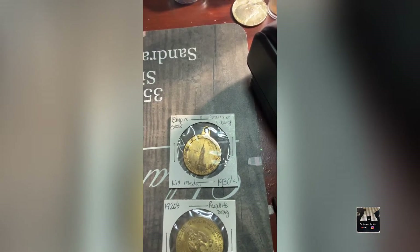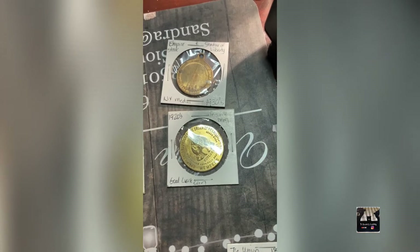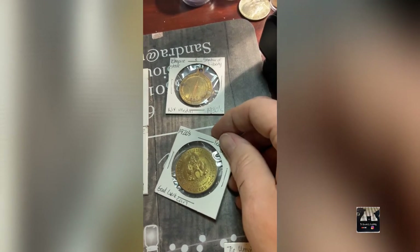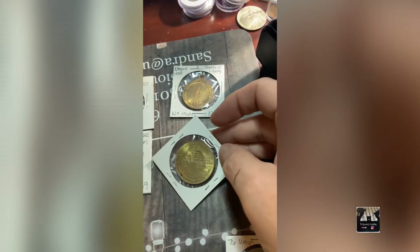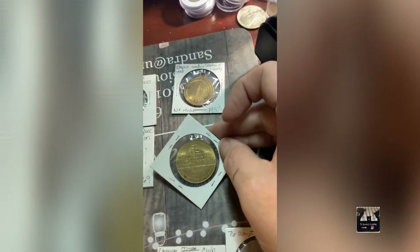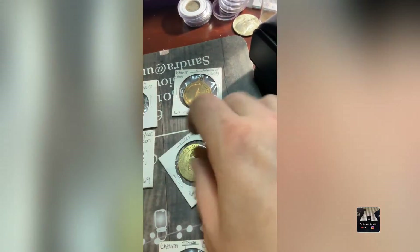Then I have a 1930s Empire State Building and Statue of Liberty token, which I believe is brass from the 30s. And this one is super cool — a 1920s Rexall Drug good luck coin. The front has a Buddha figure and reads 'Progressive Order of Rexalites, Member's Coin.' The back reads 'I am a Rexalite because my drugstore needs, be they few or more, I can always buy best at the Rexall store.' It has what looks like a swastika on top, but that was actually an ancient symbol for good luck before the Nazis used it. Very cool coin, sold as one lot.